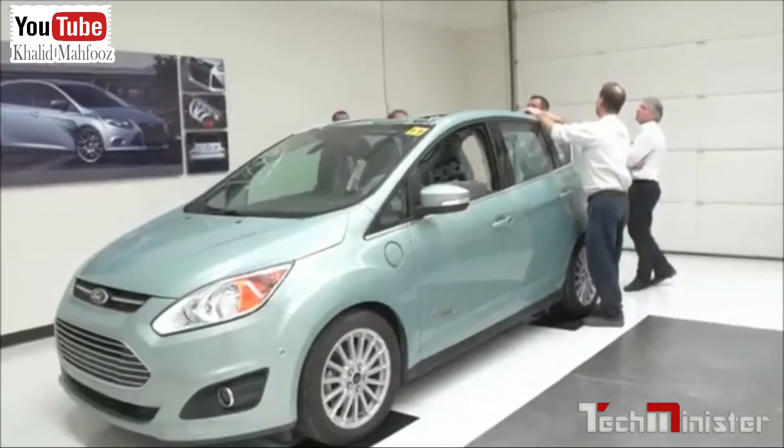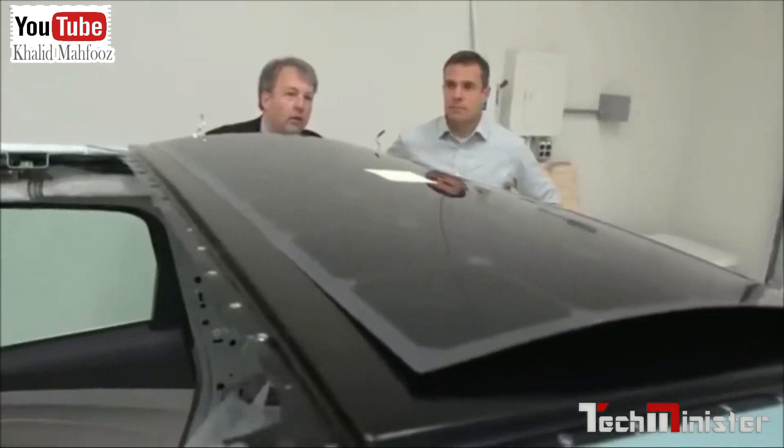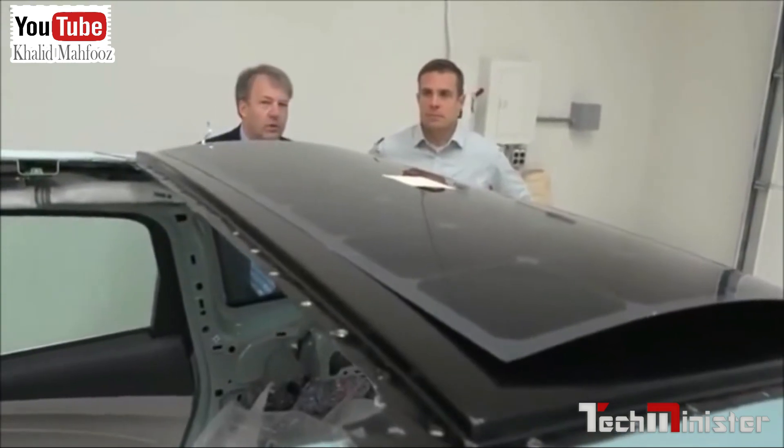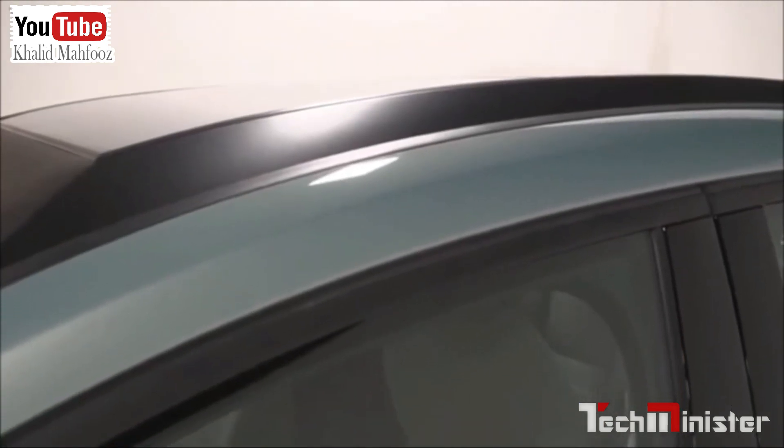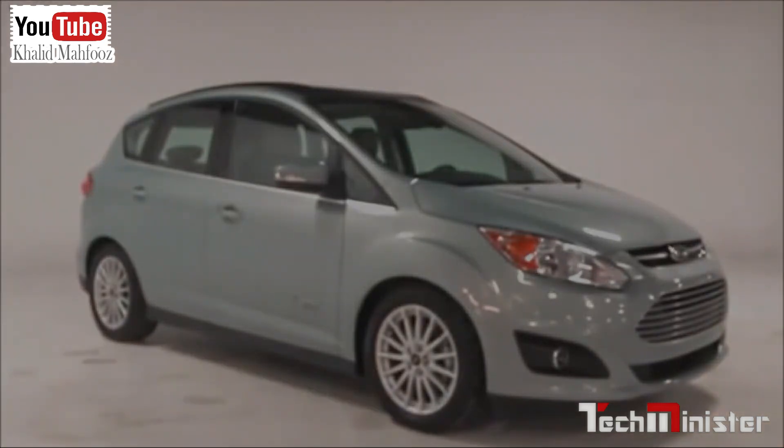This solution, where you couple the infrastructure with the solar on the vehicle, essentially isn't reliant on a grid anymore. So if you're in an area that doesn't have electricity provided, or has a very unreliable source of electricity, this concept will still work as a freestanding concept. At Ford we're really concerned about the environment and sustainability, and this is a concept that could really improve that.